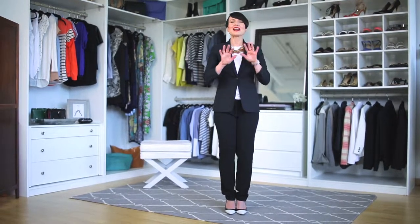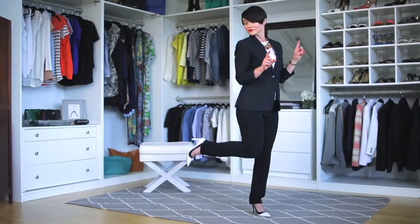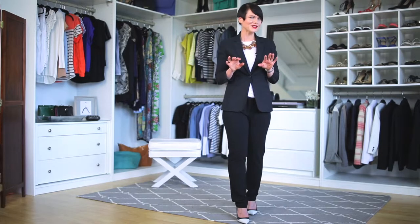I cannot tell you over the years how many trousers I've had. I've had every silhouette, every leg opening, and every detail of the moment. And guess what? All my clients have the same problem. They have a slew in their closet, and the problem is none of them are actually sexy. And then I found these. These pants are going to be a building block to your wardrobe — and they've got a little sex appeal.